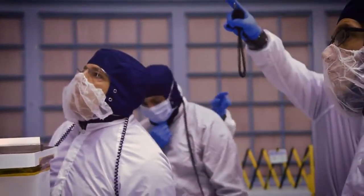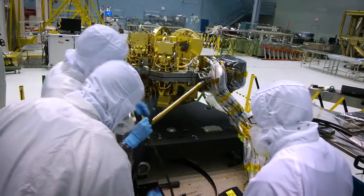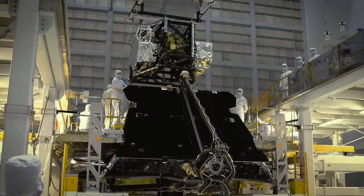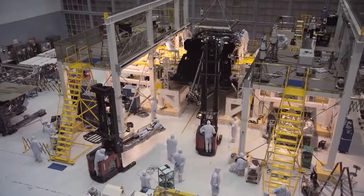Four state-of-the-art science instruments from NASA and its international partners — the European Space Agency and Canadian Space Agency — were installed and tested. Each is loaded with advanced components and detectors and capable of operating at temperatures near absolute zero.